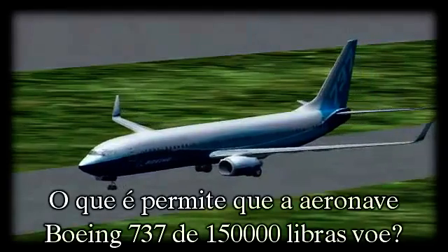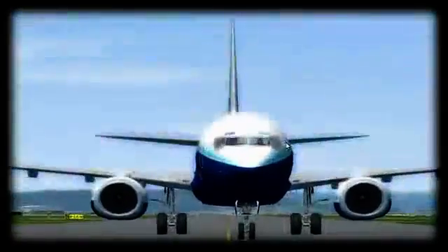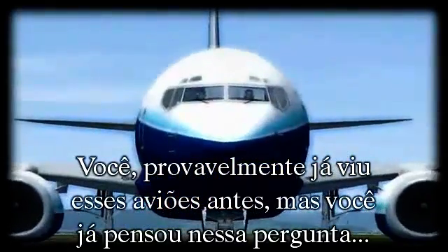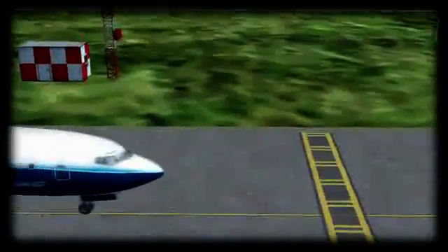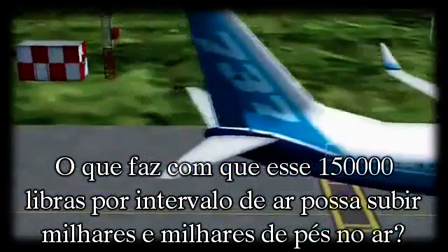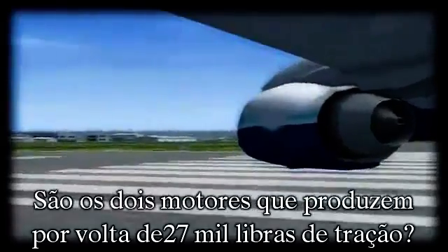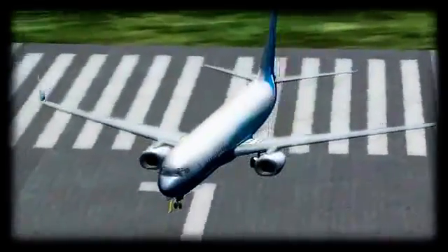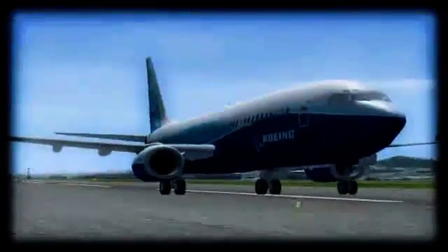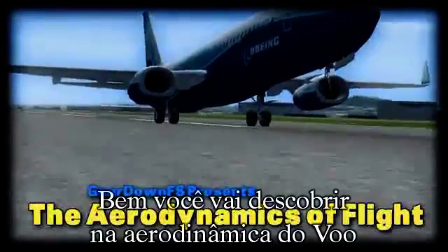What is it that allows this 150,000 pound Boeing 737-800 aircraft to fly? You've probably seen these large jet aircraft before, but have you ever thought about that exact question? What makes it so this 130-foot aircraft can climb thousands and thousands of feet into the air? Is it the two jet engines, both of which produce around 27,000 pounds of thrust? Or could it be the massive 112-foot wingspan? So what is it about this aircraft that allows it to fly? You're about to find out on the aerodynamics of flight.